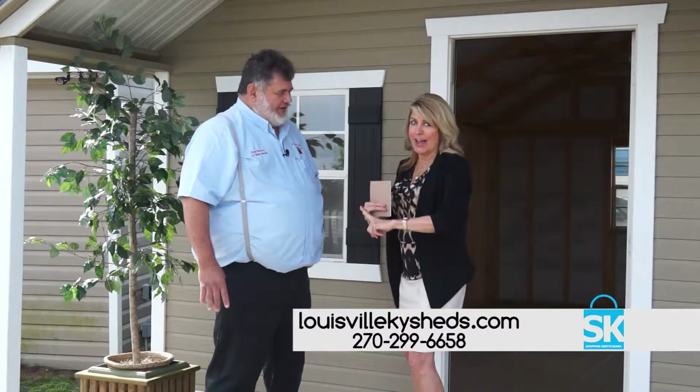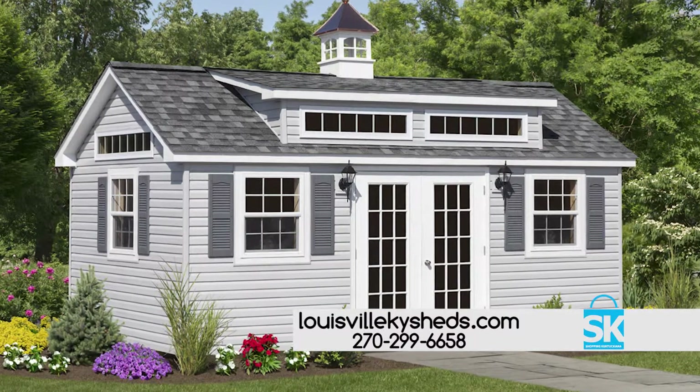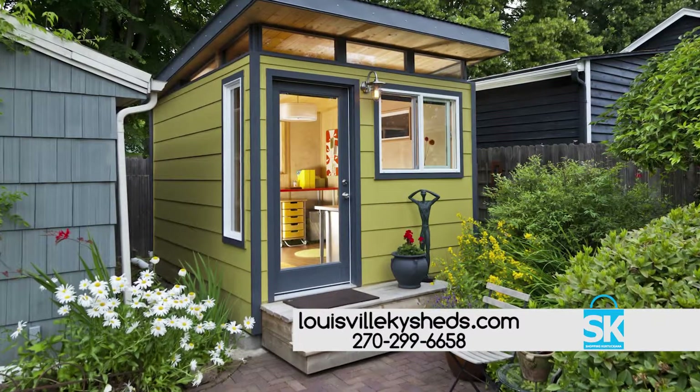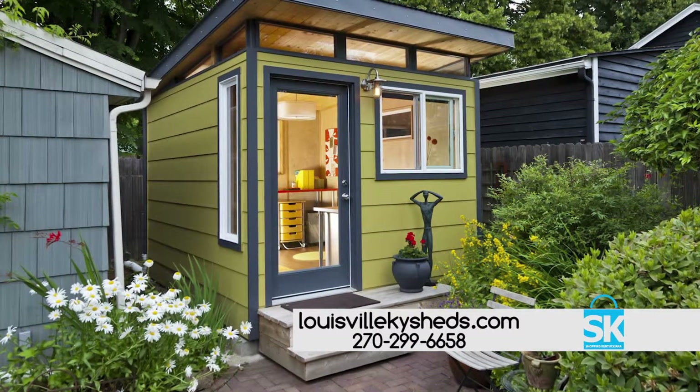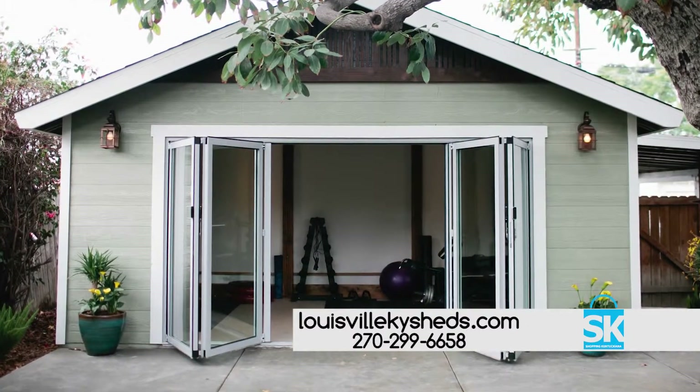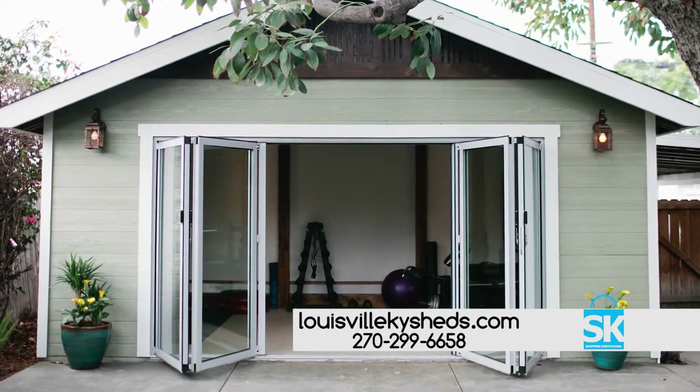One of the hottest trends right now are man caves and she sheds. A she shed is a lady's own personal space away from her house — just a place to go and do whatever she needs. A man needs it to just get out and relax. A lot of times folks also want a special place for their kids to go play video games.